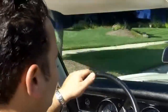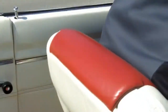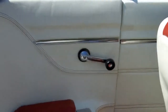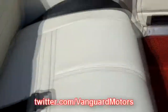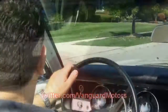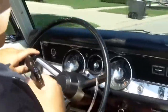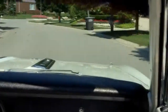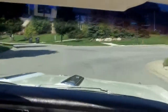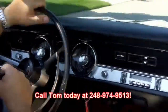If you like this car, don't wait. Call Tom today at 248-974-9513 if you're looking for a hot little convertible like this Barracuda. Don't forget to go to VanguardMotorSales.com and become a subscriber on YouTube, Facebook, and Twitter so you can see beautiful cars like this before they're offered to the public. Don't forget to go to ClassicCarBuyingSecrets.com and download the 7 Deadliest Mistakes to Buying a Classic Car Online — we've saved many people thousands of dollars and we don't want you to make the same mistakes. At Vanguard Motor Sales, we're dedicated to parking your dream in your driveway. Call Tom today at 248-974-9513.